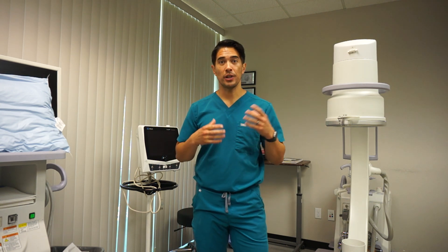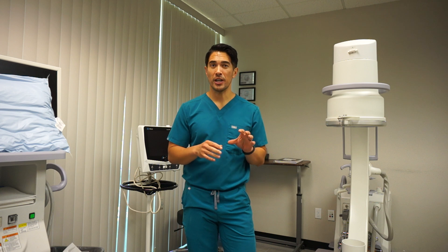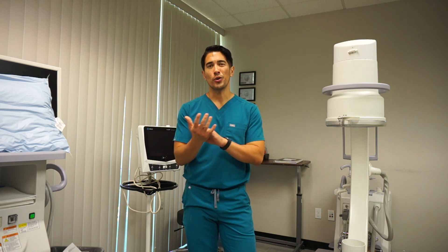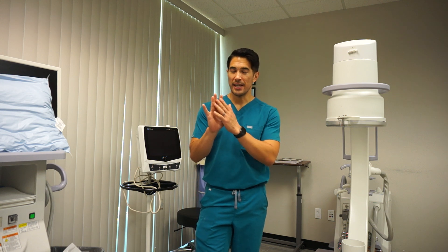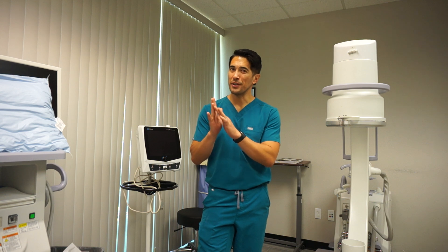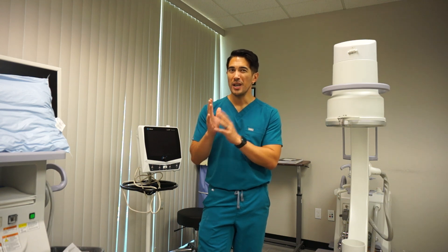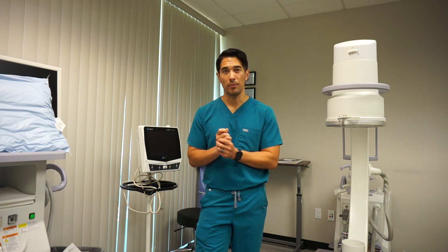One of the most common reasons why people present for electrodiagnostic evaluations is carpal tunnel syndrome. Generally people are going to come in and they're going to have pain or numbness or tingling in their hands. We always describe it as mainly taking up these first three fingers — the thumb, index, and middle. Sometimes you'll feel it on the half of the ring finger as well, but a lot of patients can just feel like the whole hand feels really numb.